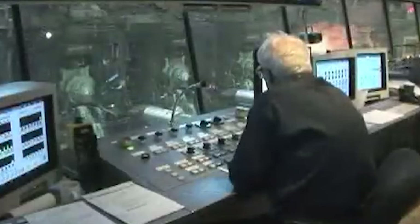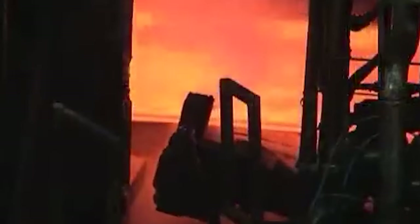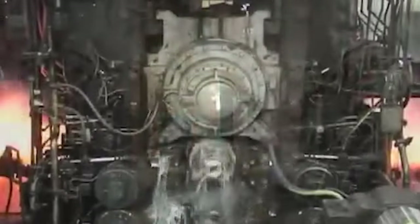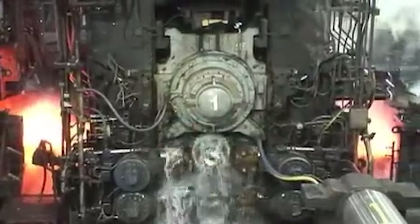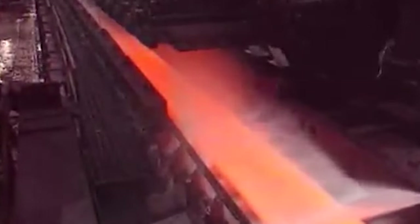The steel is then sent off to the finishing mill, a section where precise control is exerted through computer systems. In the finishing mill, the strip's thickness is further reduced according to customer specifications. Once the desired thickness is achieved, water is sprayed once again to cool the steel strip.